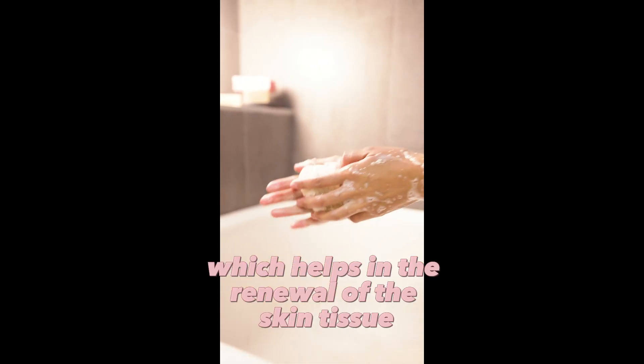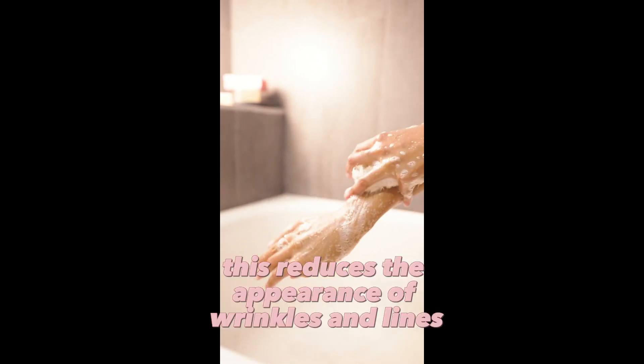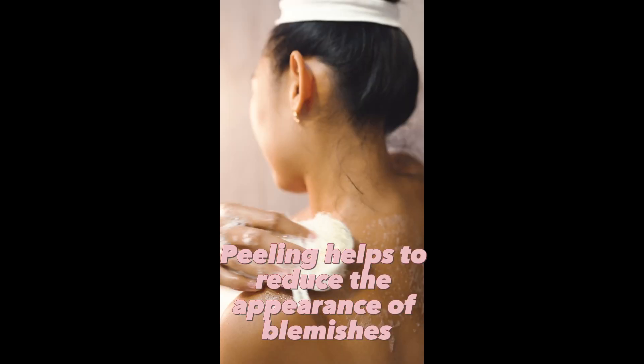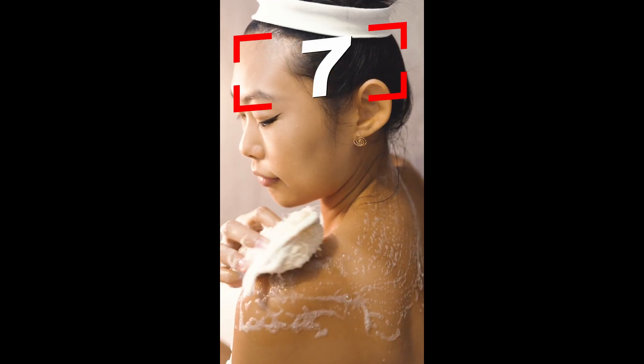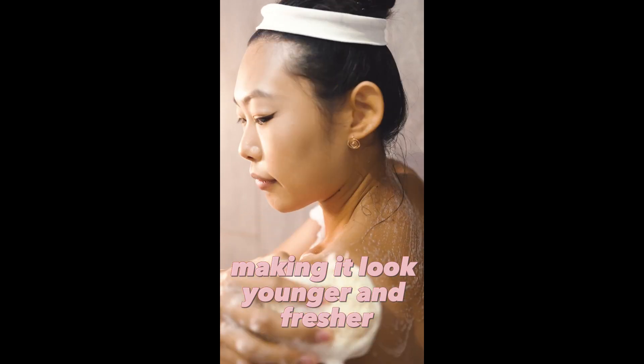5. Peeling cleanses dead skin cells from the skin's upper layer, which helps in the renewal of the skin tissue. This reduces the appearance of wrinkles and lines, making the skin surface smoother. 6. Peeling helps to reduce the appearance of blemishes and uneven skin tone, brightening and evening out the skin tone. 7. Peeling increases cell renewal in the skin, making it look younger and fresher.